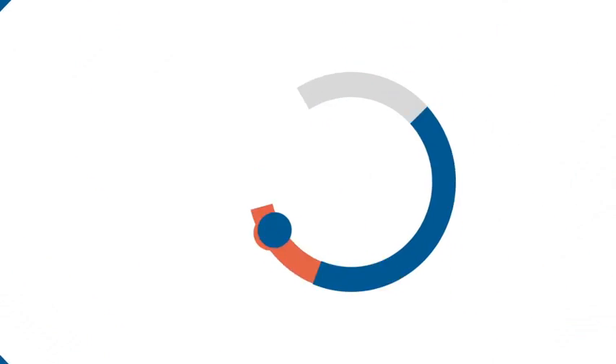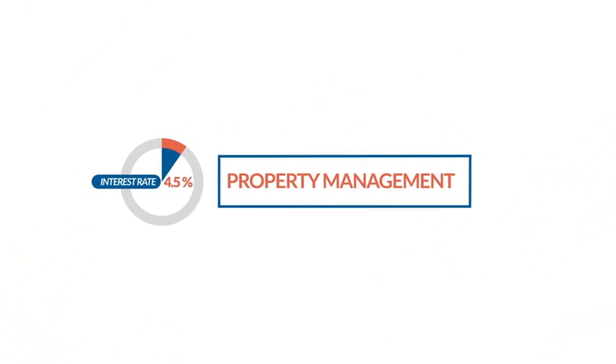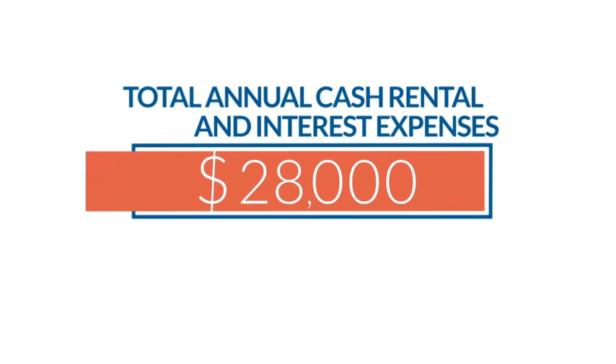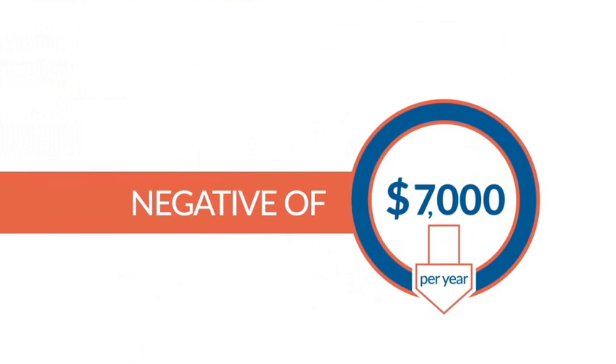Using a standard interest rate of 4.5% for your loans, and rental expenses such as property management, rates, insurance, body corporate, etc., your total annual cash rental and interest expenses are $28,000. That results in a negative of $7,000 per year.